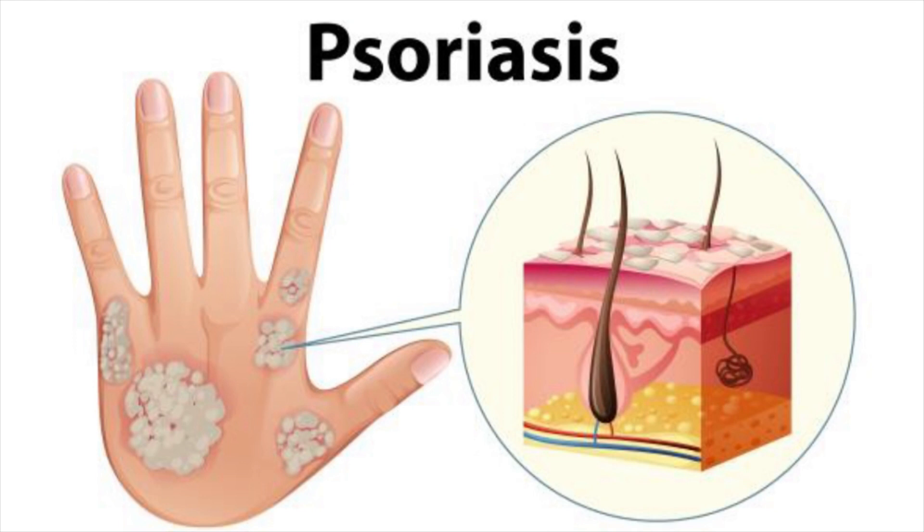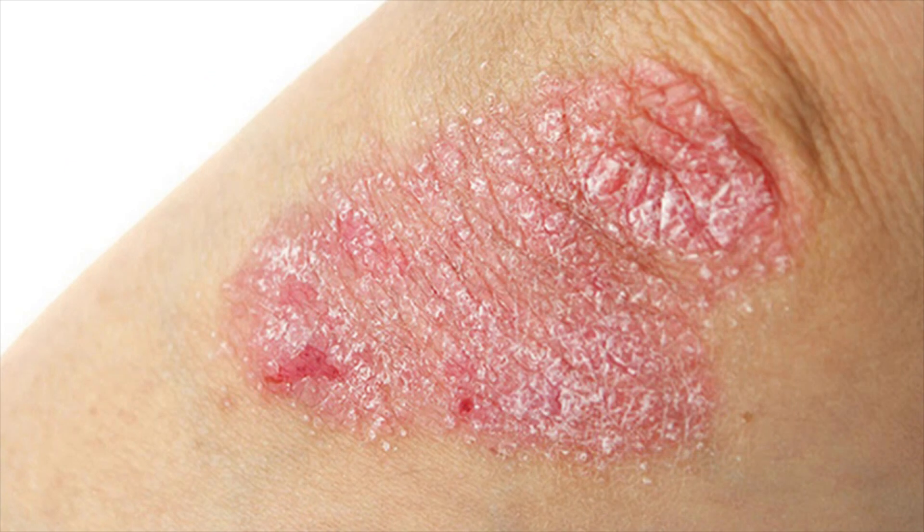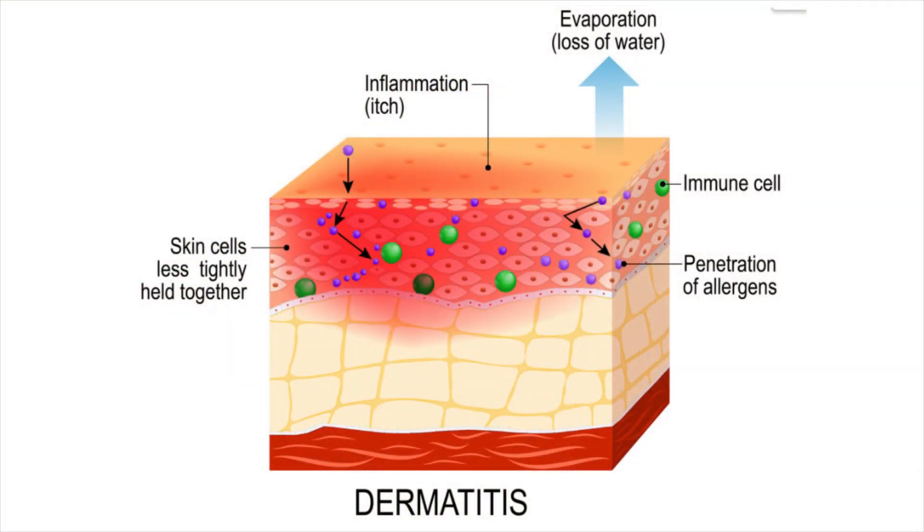A thick patch of white scales is characteristic of psoriasis. Psoriasis is a chronic autoimmune condition that results in the overproduction of skin cells. The dead cells build up into silvery white scales, and the skin becomes inflamed and red, causing itching.